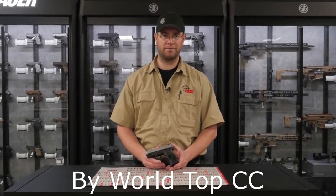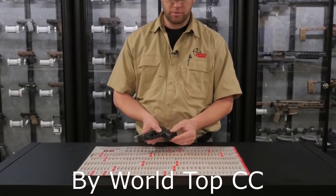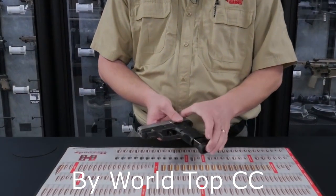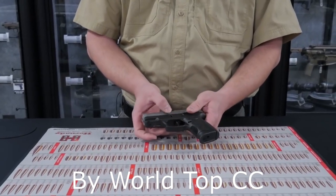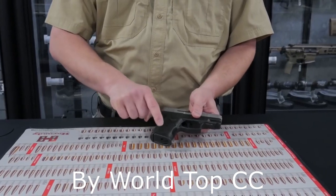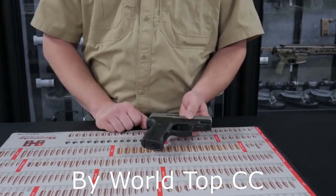Number three on our list is the Taurus G2C. This is a 9mm handgun, comes with a 12 round magazine also with an orange follower. It has a trigger safety, a thumb safety, and a takedown similar to a Glock. These grip sections are stippled so you can get a secure grip on there.